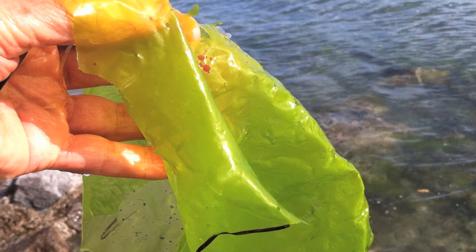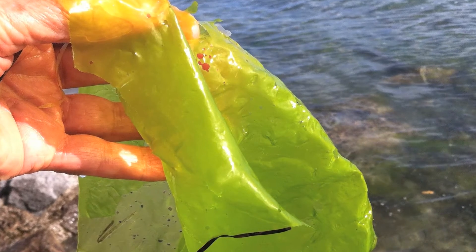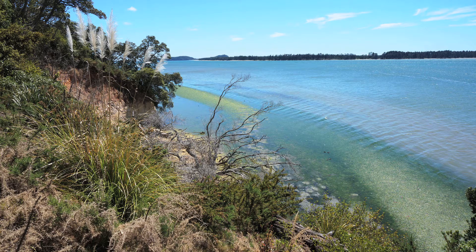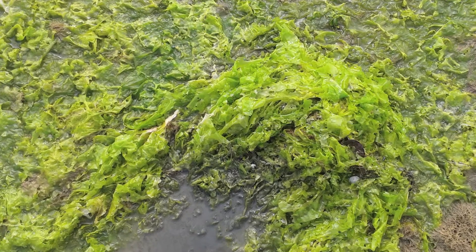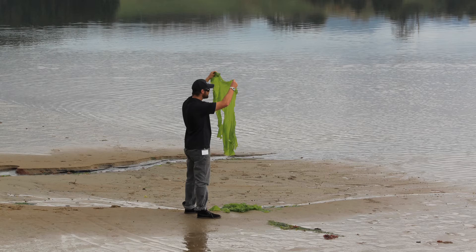Sea lettuce is a green seaweed. It's one of the three major groups of algae, and within Tauranga Harbour and the near-shore coastal vicinity in the Bay of Plenty there are likely to be about five different species. The plant grows prolifically — it can even grow when it's detached from the substrate, from the seabed. It's unique in that it's only two cells thick, has a slick papery texture but can be quite tough, and can grow into sheets two metres in diameter or even more.